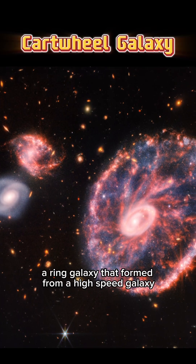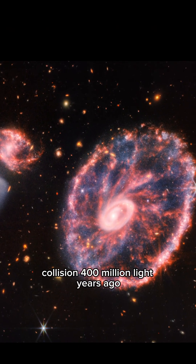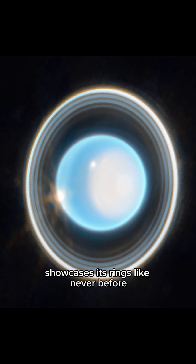The Cartwheel Galaxy, a ring galaxy that formed from a high-speed galaxy collision 400 million light-years away. James Webb's beautiful image of Uranus showcases its rings like never before.